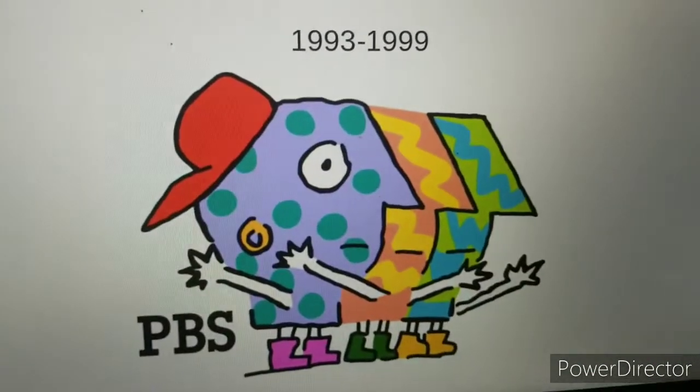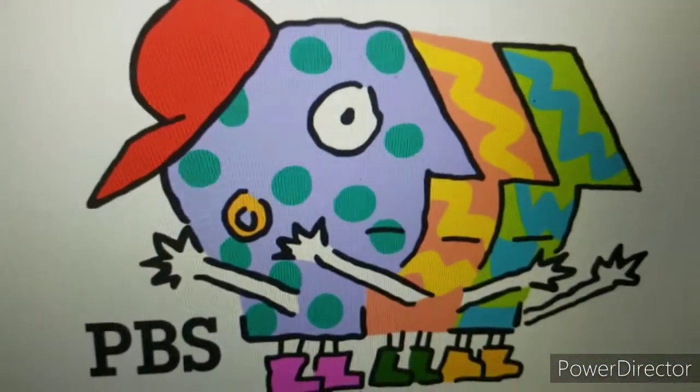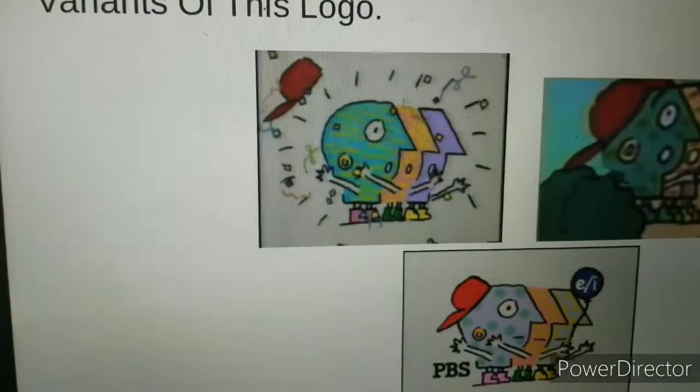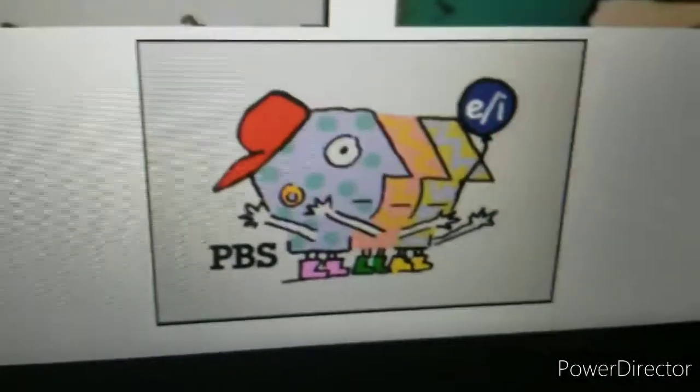This logo was used from 1993 to 1999. Look at the gang group of the P-Heads — they spell PBS. There are so many variants I found. One has a surprise version, and one has them getting a dog.